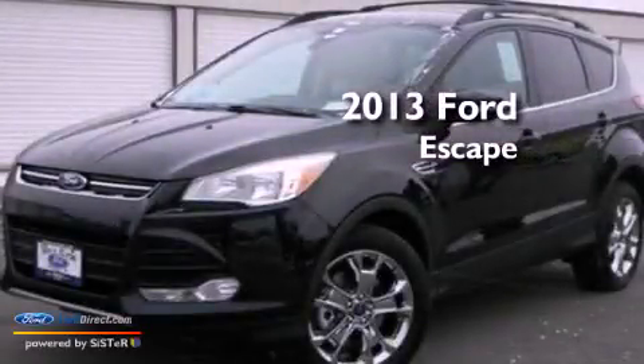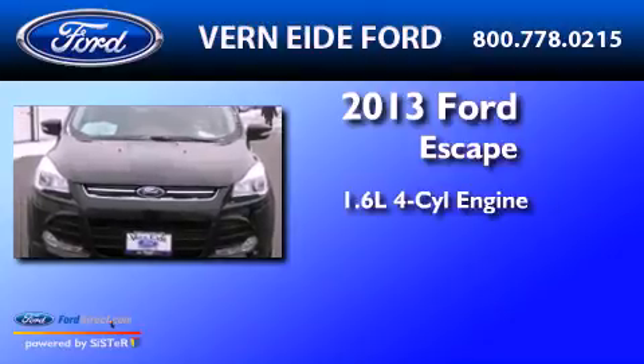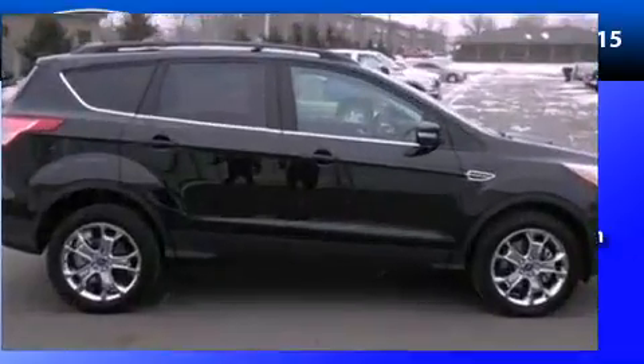This is a brand new 2013 Ford Escape. It features a 1.6-liter four-cylinder engine, an automatic transmission, and the added safety and control of four-wheel drive.